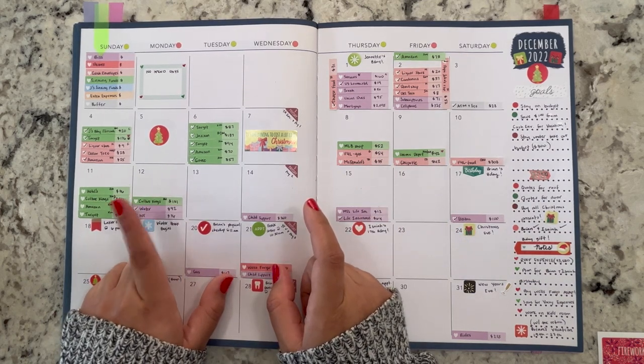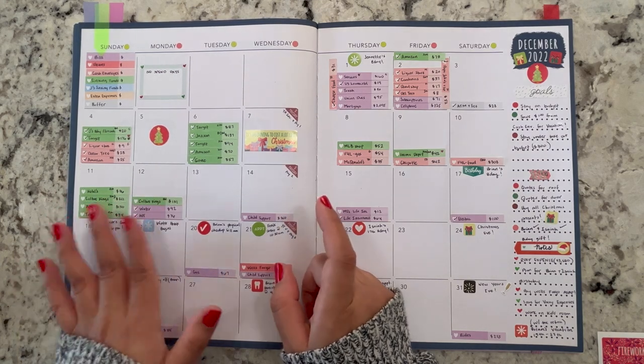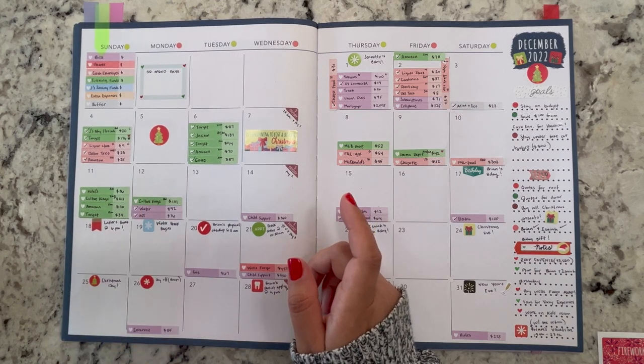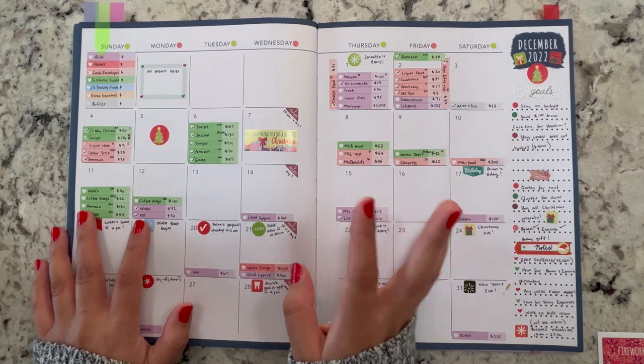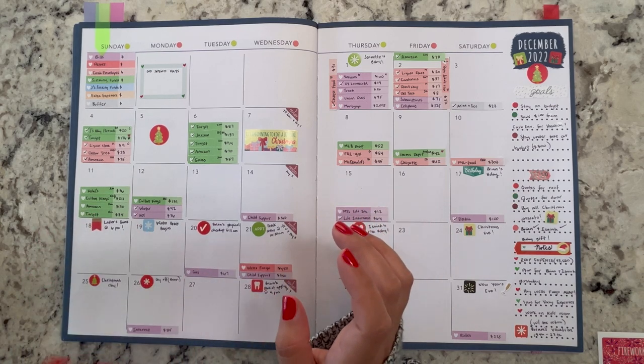That $131 is for my stepson Isaiah's birthday gift. Brian chose a really nice sweater for him. That is coming out of the birthday sinking fund. We weren't expecting to spend that much, but it's his birthday — he's going to be 17 and I know he's going to love that sweater.